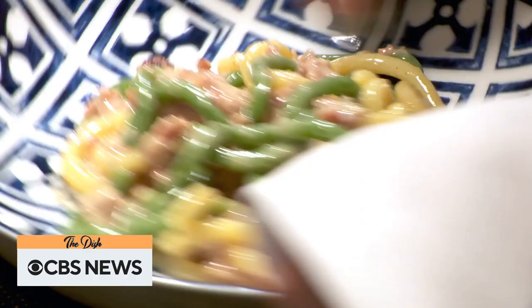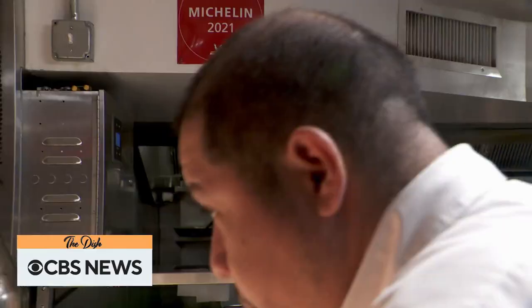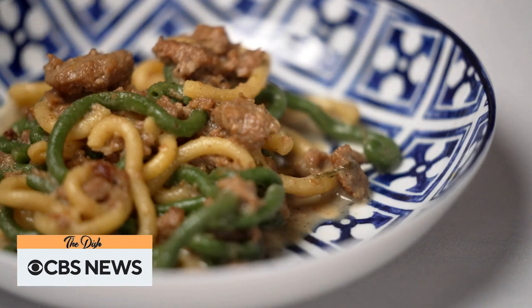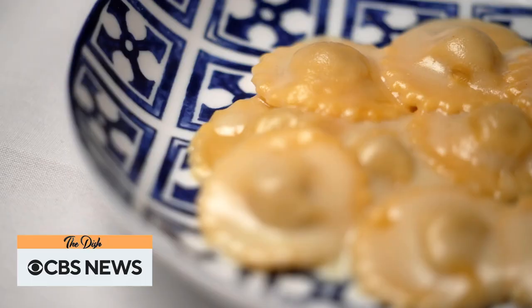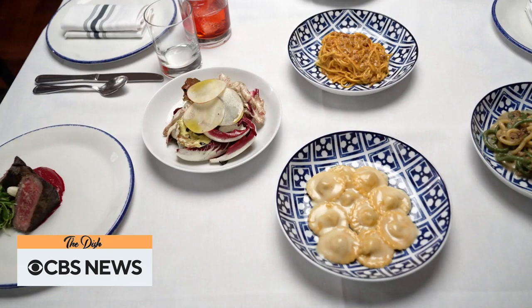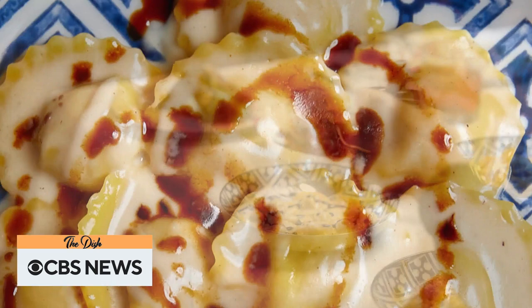Secchi calls the gramigna giallo e verde the sleeper, served with slow-braised sausage ragu in bianco. Far more decadent is Resdora's contemporary version of agnolini, filled with 24-month-old prosciutto, mortadella, and pork shoulder, topped with parmigiano sauce — with the signature cheese also aged for two years — and finished with a century-old aceto balsamico.